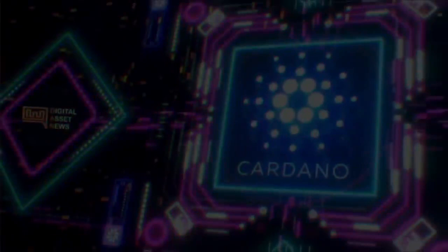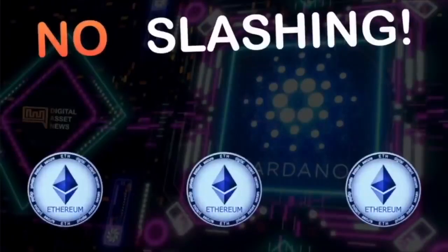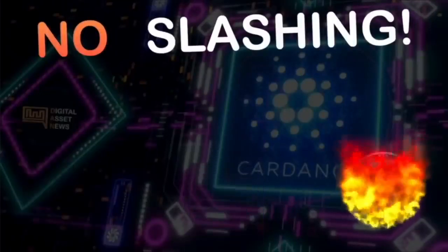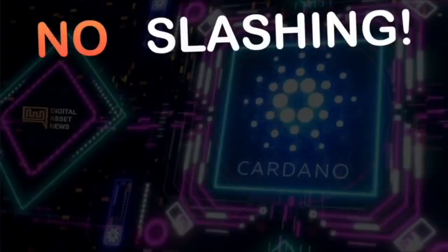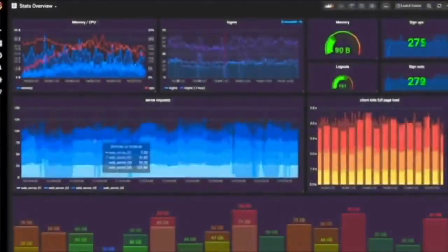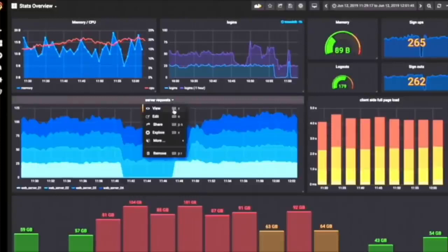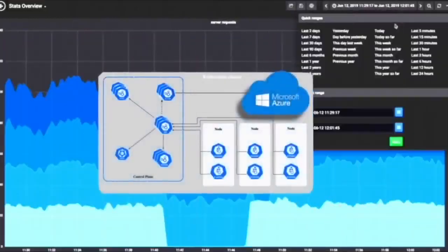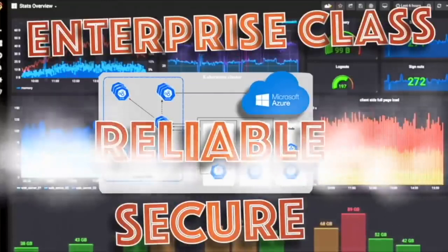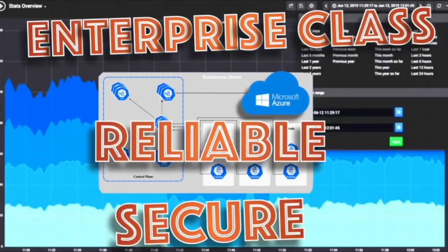Another great benefit of Cardano staking is that there are no slashing penalties. With Ethereum 2.0, you could get a slashing penalty — part of your stake reduced, taken away, or burned for errors on the validator's part, intended or not. This does not happen on the Cardano network. The worst that could happen is you won't be rewarded for a block, but even that won't happen here at DNews as we have 24/7, 365 monitoring by Grafana and Kubernetes through Microsoft Azure, which is enterprise class, highly secure, and proven as one of the most reliable sources.